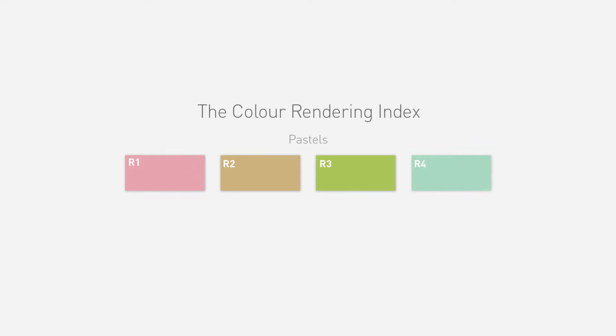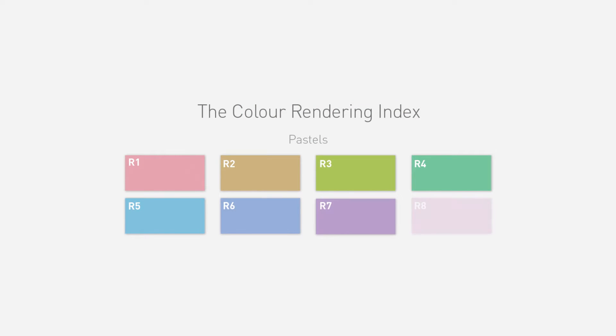CRI is the metric used to measure the light's ability to represent these eight colours. Lumens are scored from 1 to 100, giving us an understanding of how well a light source will illuminate these eight colours. The higher the CRI, the more vibrant and lifelike these colours appear.